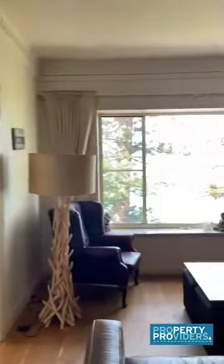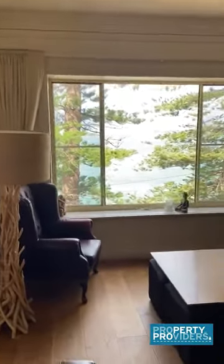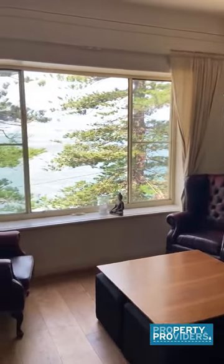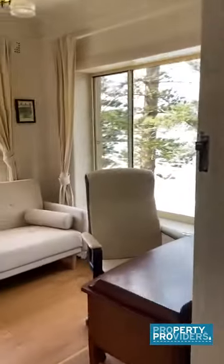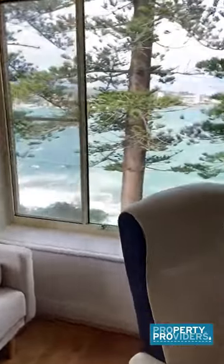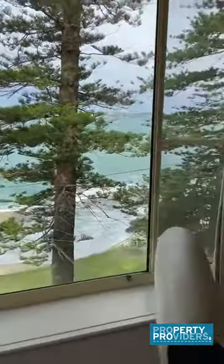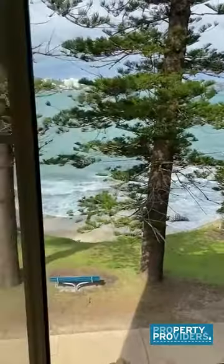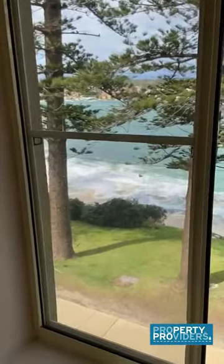You can see the beautiful view that you have right from your living room. This view extends into the sunroom as well. Beautiful Manly — there's the coastal walkway right there that you can walk along in between Fairlight and Manly Beach.